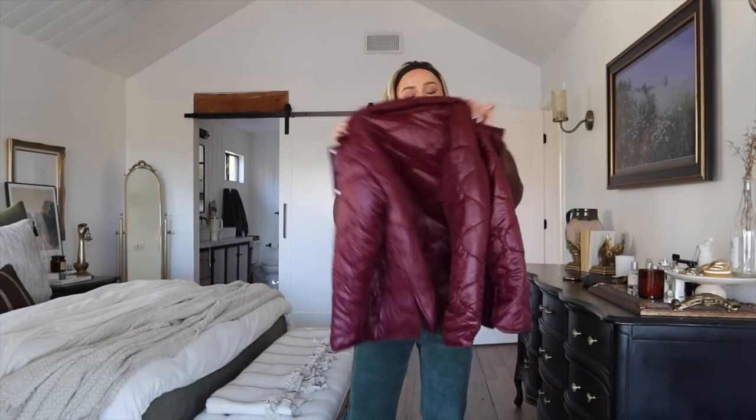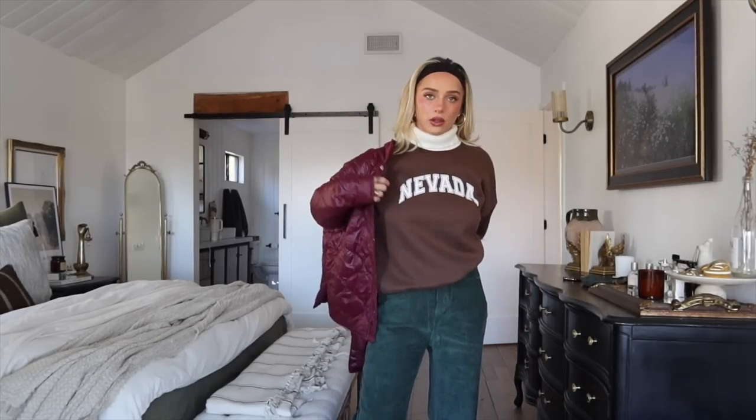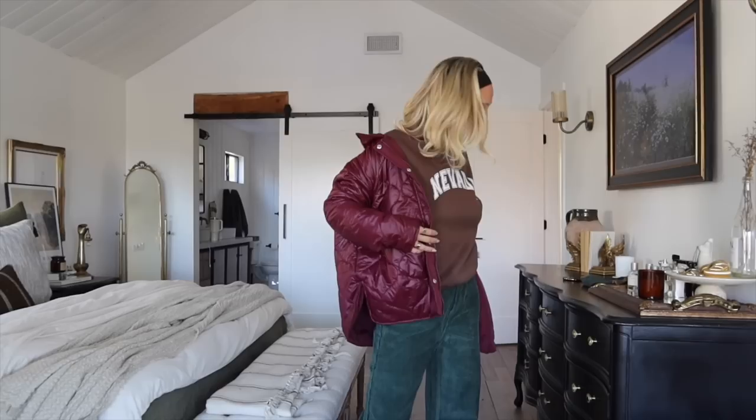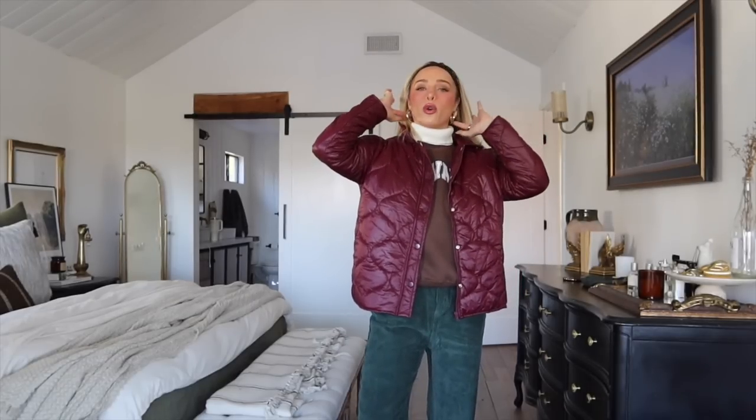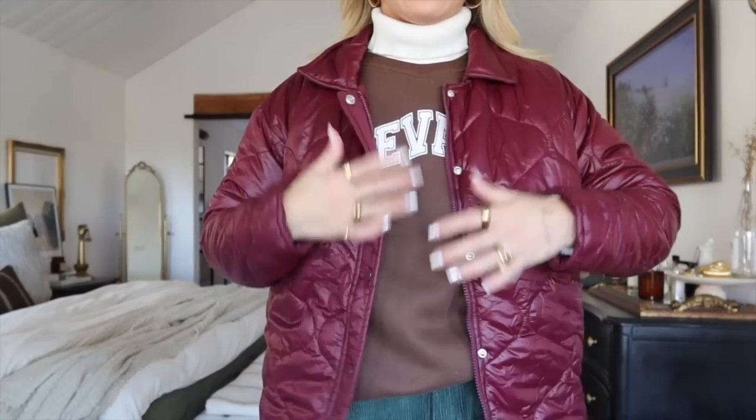The next jacket option I got in a size four as well — it's a really cute little quilted maroon jacket. I love these colors all together; they're nice foresty, gem-toned, rich colors that are perfect in winter. They feel very appropriate but still really cute and a little festive without being too cheesy. It's a lightweight quilted maroon jacket with a zipper and buttons and it looks so cute with these colors.